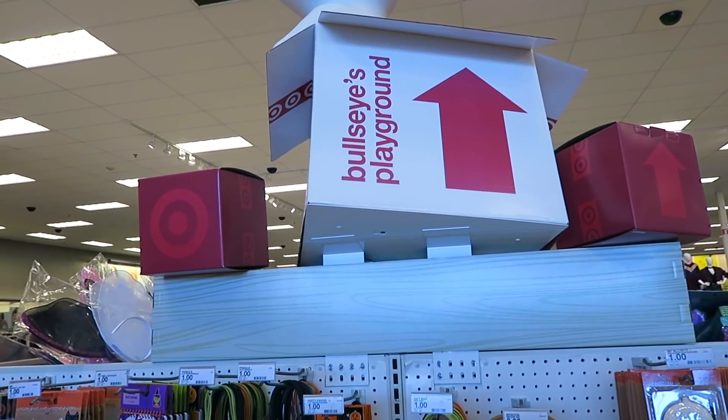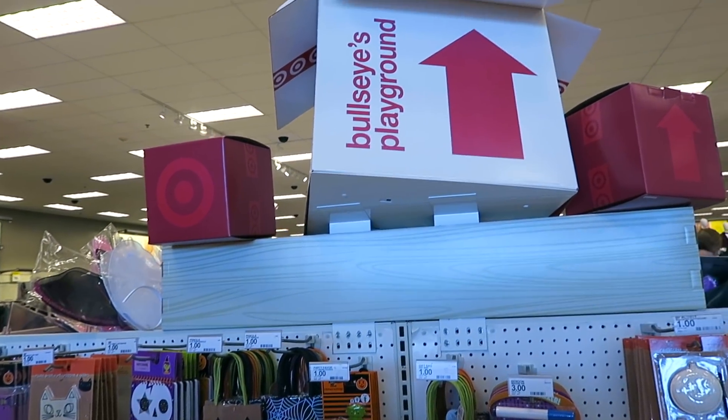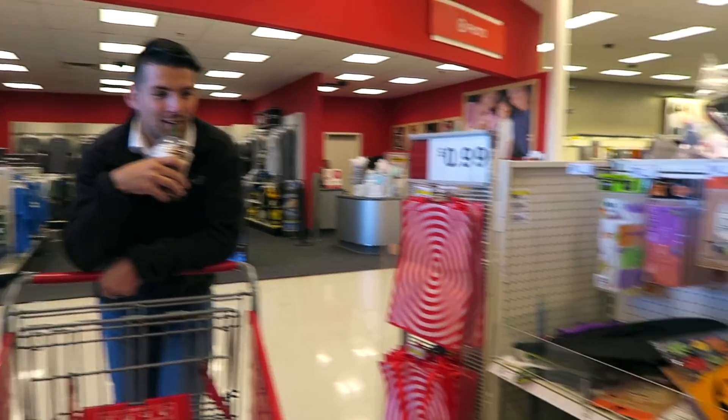I got really distracted by that dog over there. There's a dog? I just want to know where the dog went. My arm hurts. We're going in. We're always at the Bullseye Playground because we have to. And we got our Starbucks because we're basic.